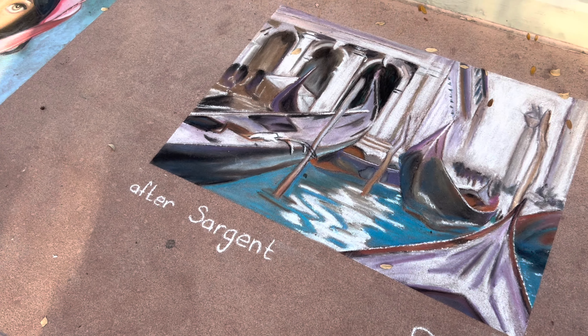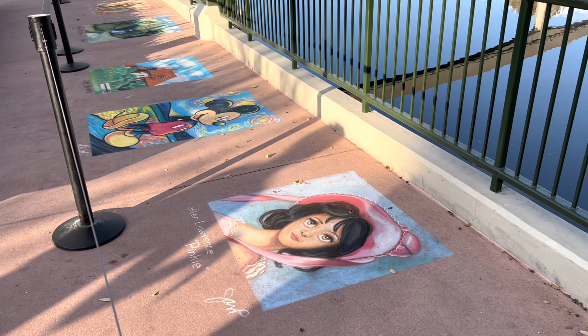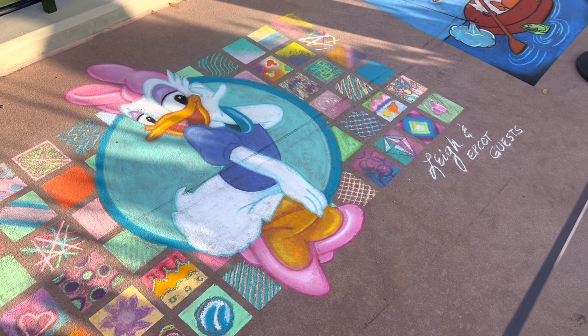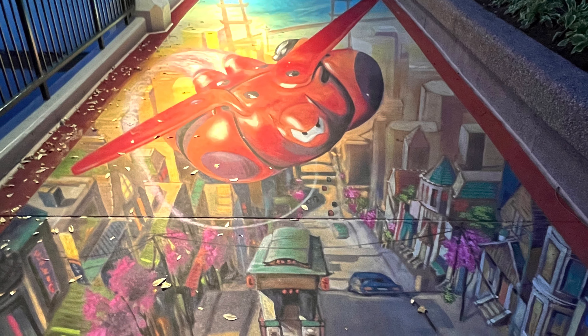One of my favorite things during the Epcot Festival of the Arts is all of the different chalk art that you can see. You can watch as artists work sometimes too, and there's a neat optical illusion chalk art that you can be a part of — like sitting on Baymax's back while your photographer stands at just the right angle to take the photo.